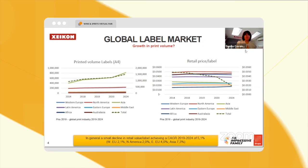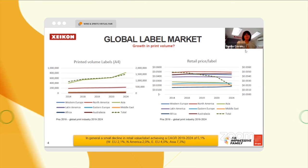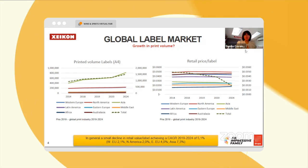There are many more SKUs that people are dealing with, customization, and personalization — so all of the benefits of digital apply to the label market.